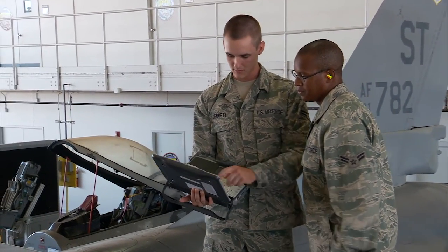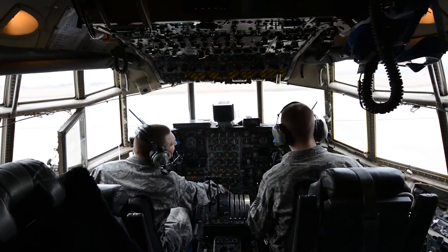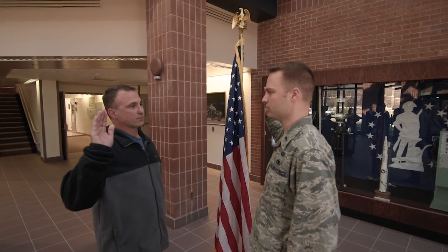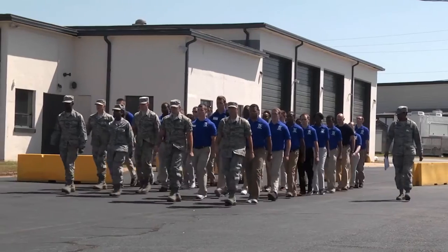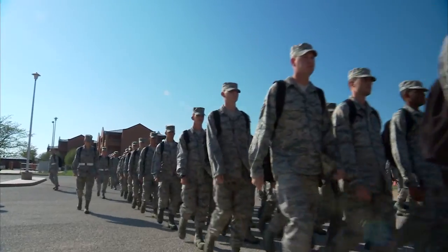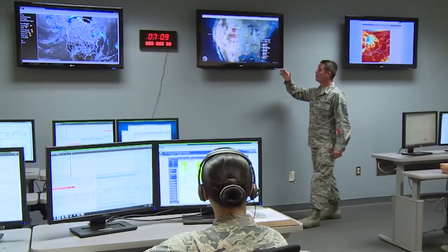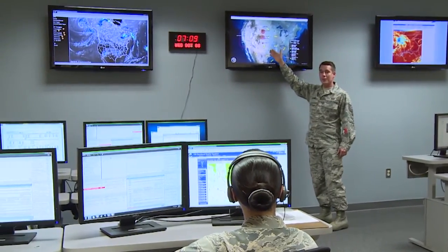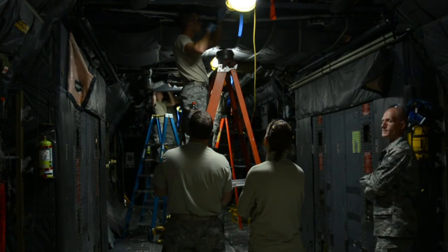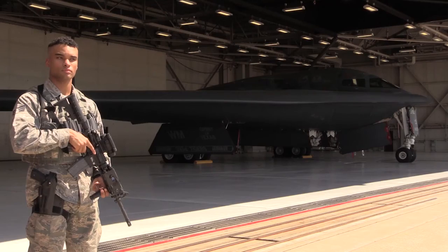We'll begin with a brief overview of our organization and the professional and educational opportunities available to citizen airmen. We'll then explain the administrative process and our student flight program that prepares a recruit for success at basic military training. Next, we'll move on to an overview of basic military training and Air Force Technical Training School. And finally, we provide an overview of on-the-job training after technical school and the service commitments of being a citizen airman in the Missouri Air National Guard.